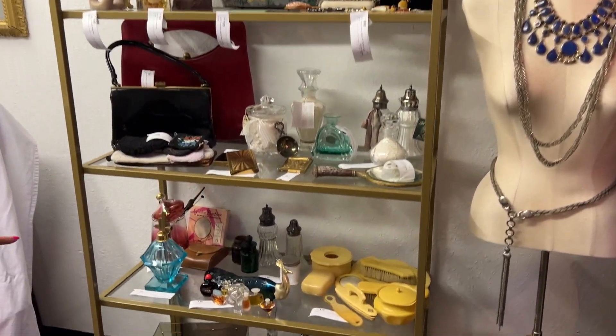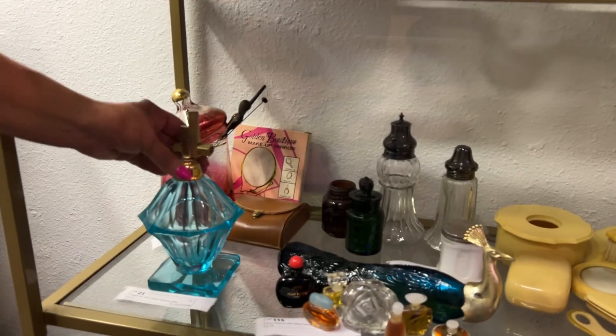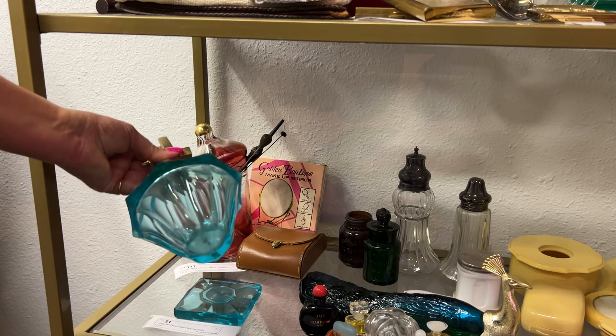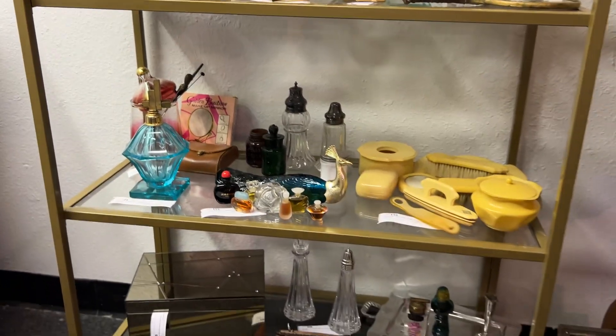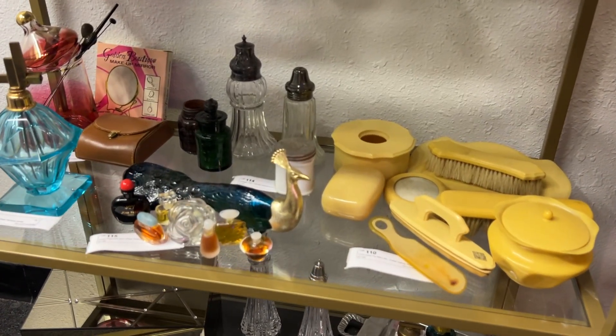We have a beautiful art deco perfume bottle that comes on a stand, also made of glass, beautiful color of blue — love that color, one of my faves. And what about the peacock? Super cute. Just some fun stuff.